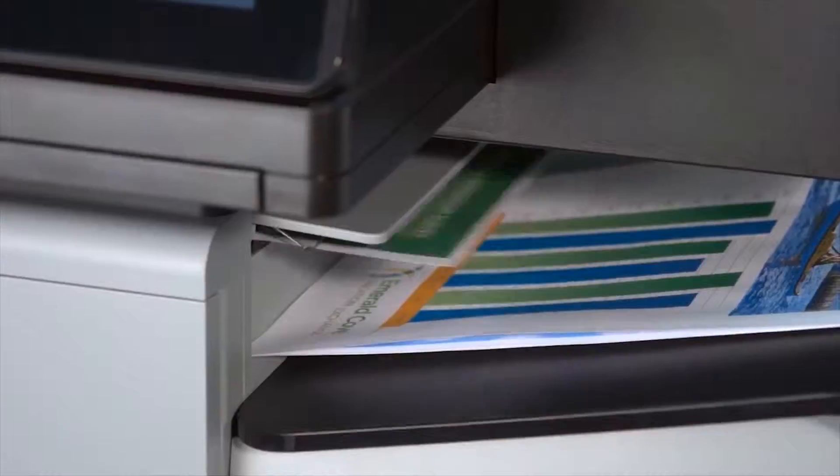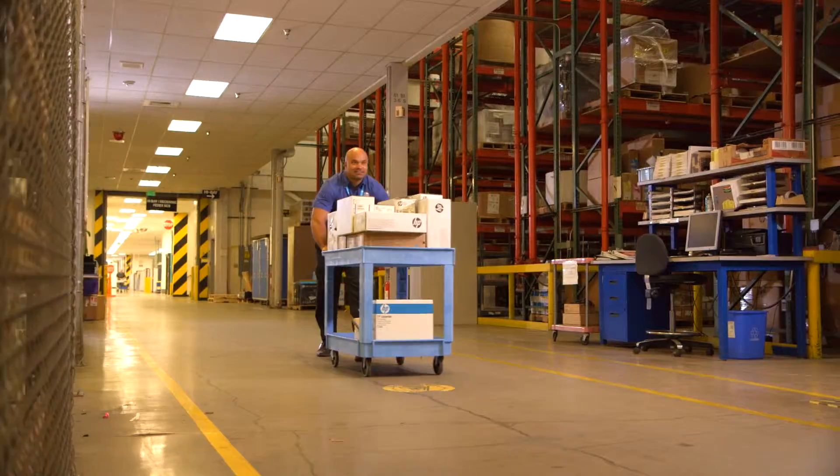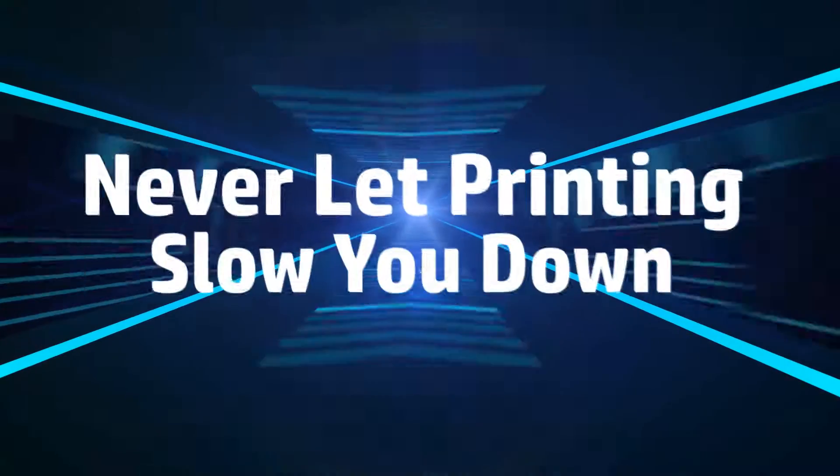Get the horsepower to help your business grow faster. Partner with HP MPS and never let printing slow you down.